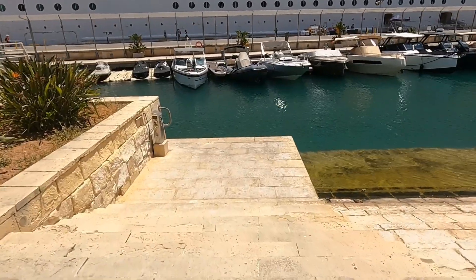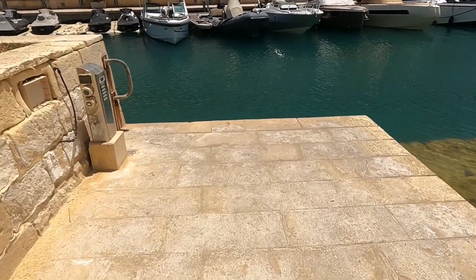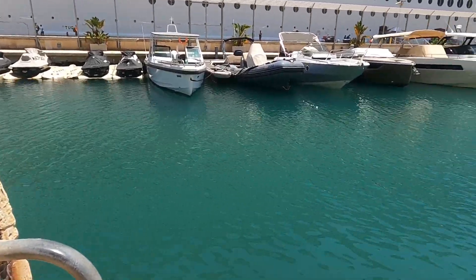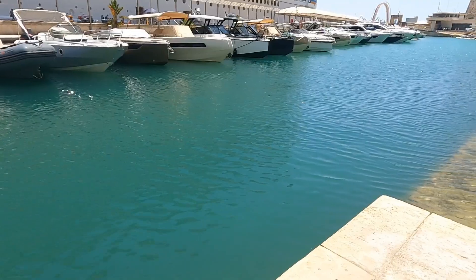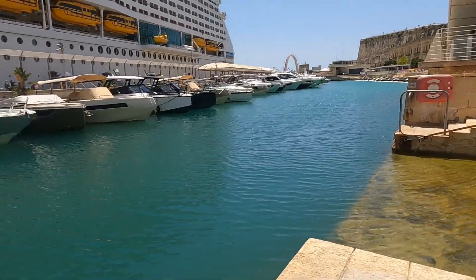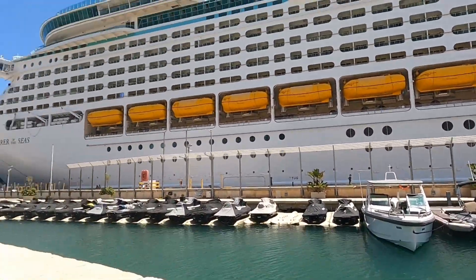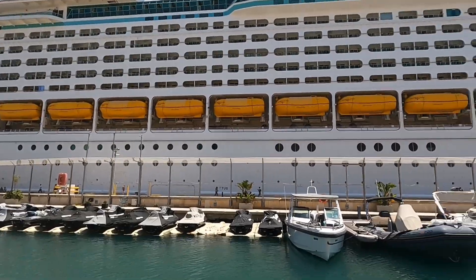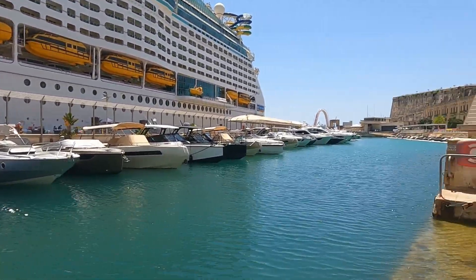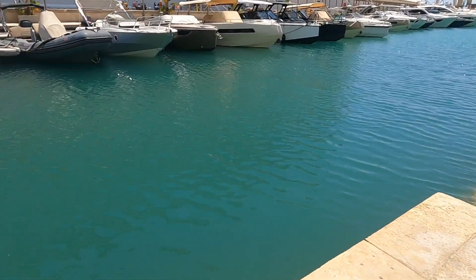Guys, I want to see this beautiful place right here. The water is very green, there are some boats, and behind the boats is the ship where I work. The sky is very clear and the water is so clean.